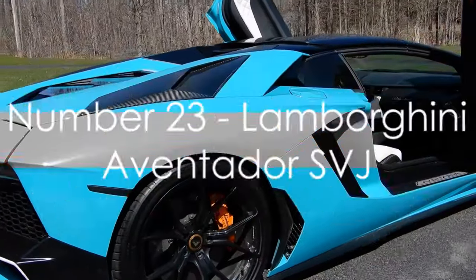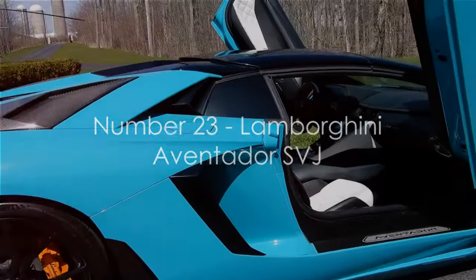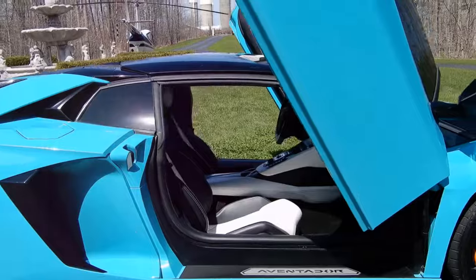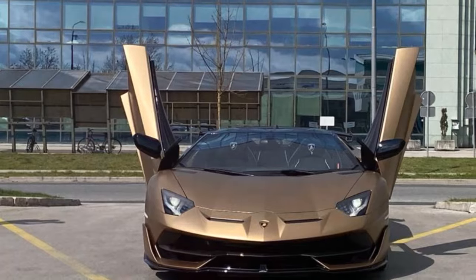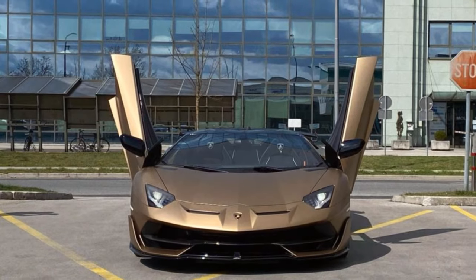At number 23, we have the Lamborghini Aventador SVJ. This raging bull from Italy boasts a futuristic design and jaw-dropping performance that will leave you breathless.